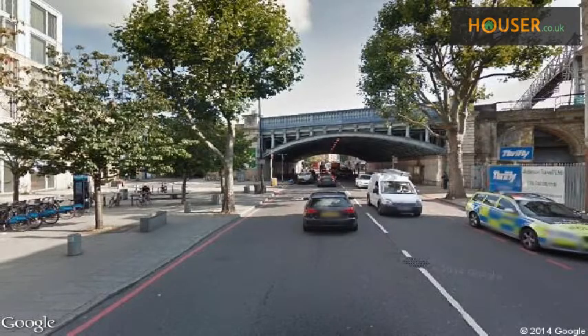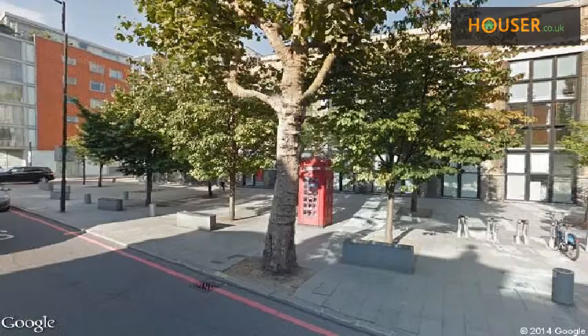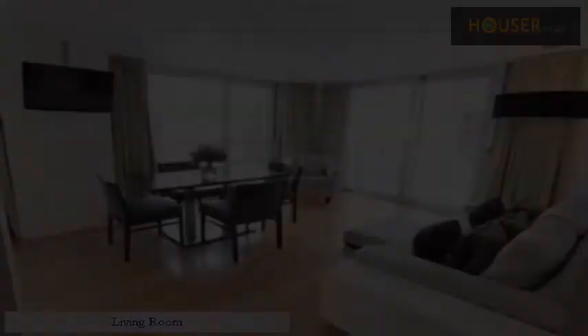Explore this property's neighbourhood. This property has easy access to different transport links. Some excellent schools are near this property, making it an ideal choice for family living.